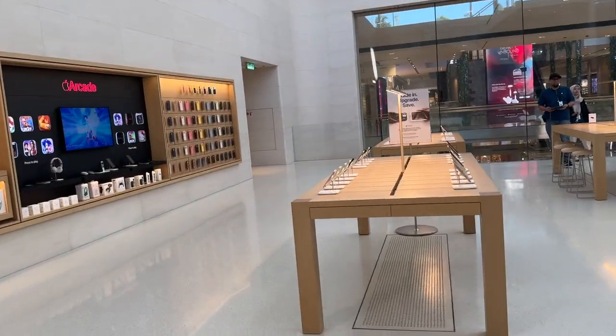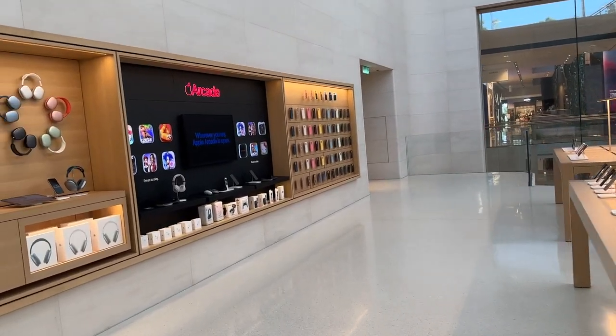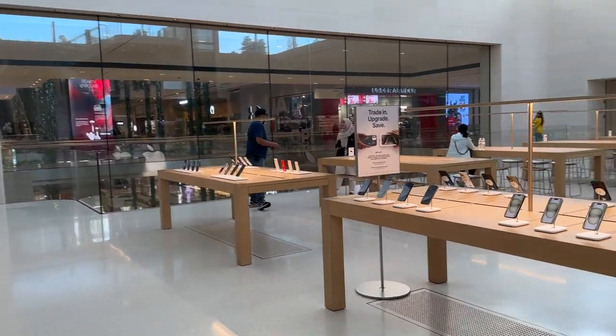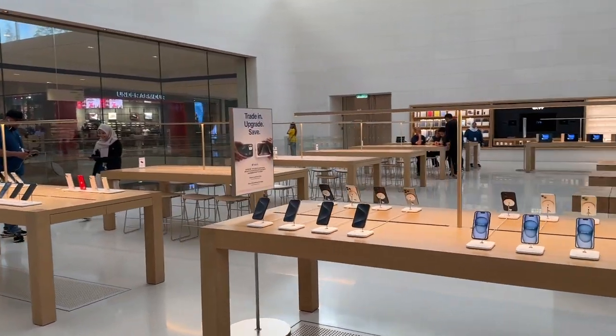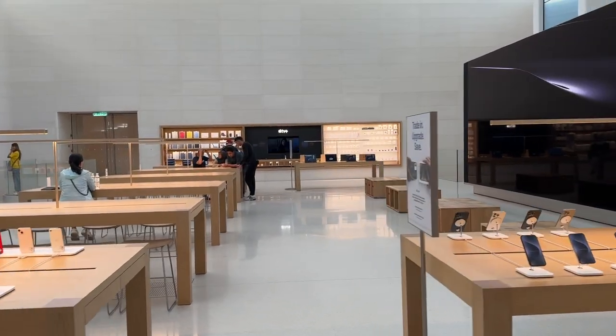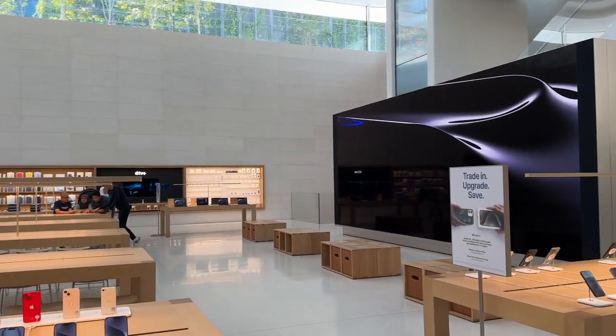Upon reaching the second floor, there are more products and tables at the center of the room. This is where you can test your preferred products or ask staff any questions about Apple products.